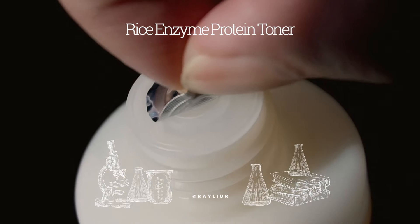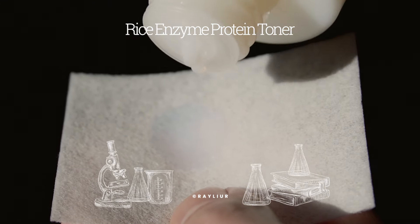Moving on to the Rice Enzyme Protein Toner — this is a huge bottle at 250 milliliters. The packaging is very minimalistic, which can be said about all Flaskin products. It has a twist-off cap, which is the best way to package a watery toner to prevent leaking, even if it's not the most convenient. The bottle is tall and slender with a matte but translucent finish, so you can actually see how much product you have left.